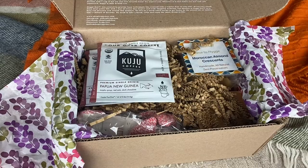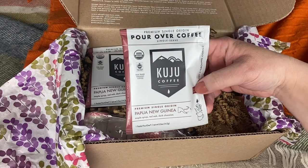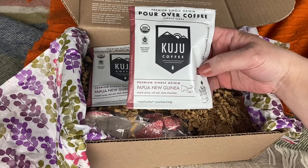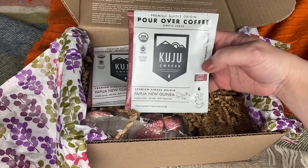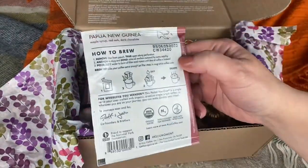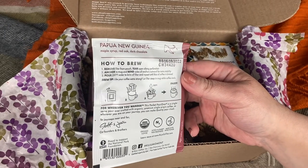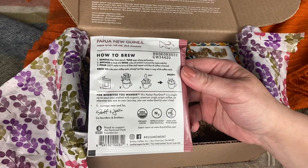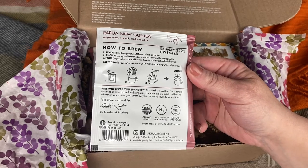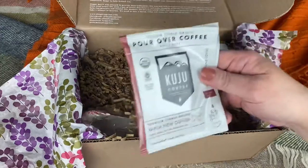I'm pretty excited because I see right on top some pour over coffee. I love that. So this is Kuju Coffee, single origin Papua New Guinea, maple syrup, red oak, and dark chocolate. That sounds amazing. It has the instructions on the bottom of how you do it. I've never really done pour over coffee before, so this will be interesting to try out. This is from San Francisco, and it is proud to support the National Park Foundation. Always happy to try some new coffee — I really do love coffee.